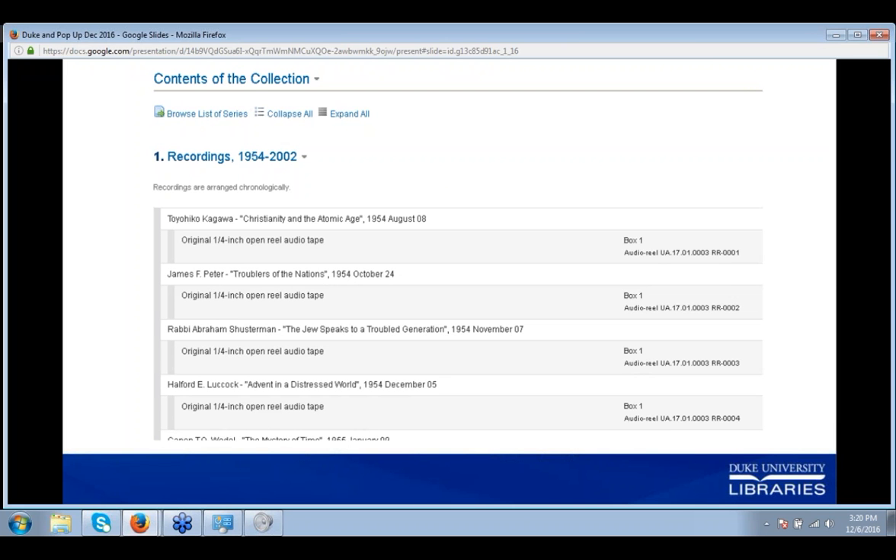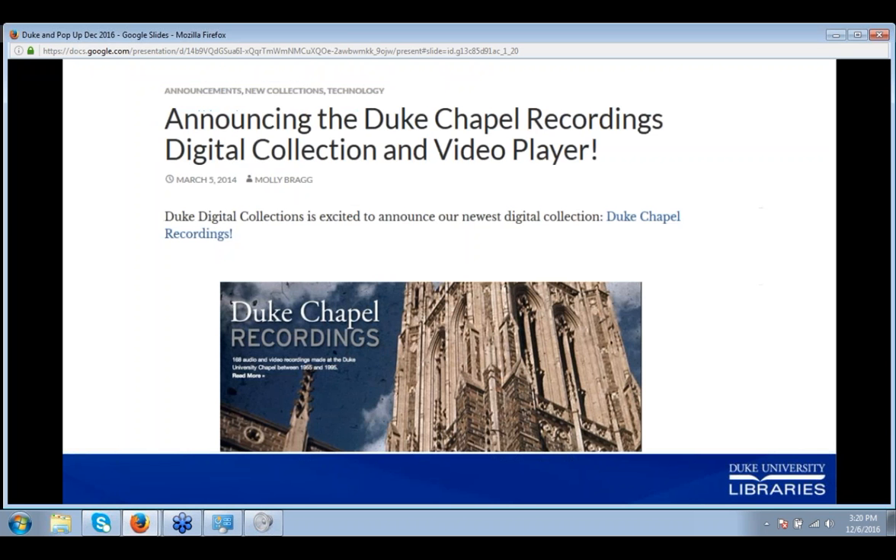Divinity Professor Chuck Campbell and chapel staff member Fred Westbrook were excited about the possibilities. They selected around 50 recordings to start, focusing mainly on a selection of black preachers. We digitized the recordings in-house as a patron request, gave them back to our partners, and they published them via iTunes — the initial publication of our chapel recordings. This was a success, and there was interest in expanding it. The Divinity School offered the help of a graduate student who, using an ancient photocopied handwritten list of sermons, inventoried each of the 60 boxes of recordings and created an item-level description of the contents.